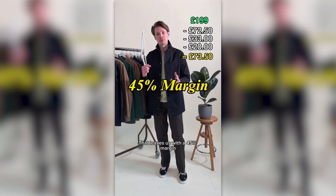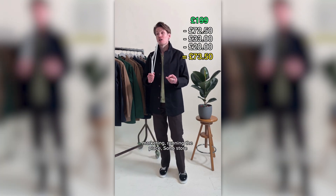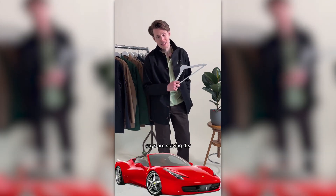That leaves us with a 45% margin, which we have to use to then pay for marketing, running the place, the Soho store, all the wages of our lovely people, and our ever-increasing energy bill. So it doesn't exactly mean Ferraris all around, but what it does mean is that the Percy guys are staying dry.